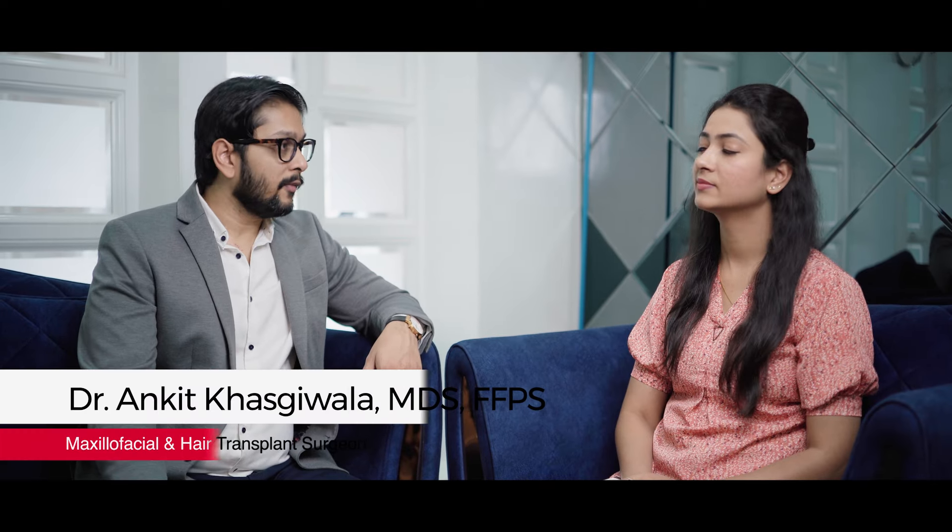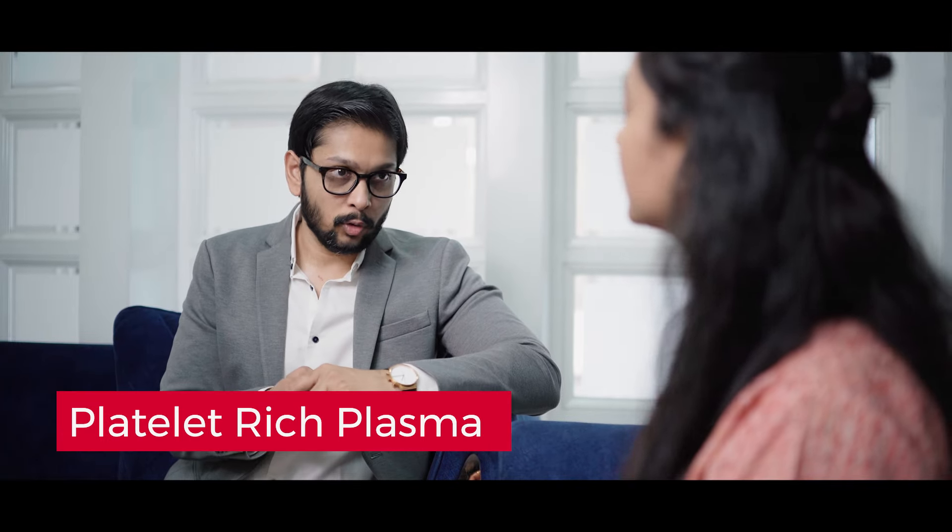Good morning everyone. Today we have Garima with us. Garima is complaining about excessive hair fall these days, and we are advising some non-surgical treatment to control her hair fall and to improve her hair density. In this session, we'll be giving Garima some medicines and I have also planned a PRP treatment for her.